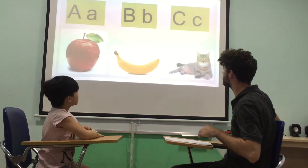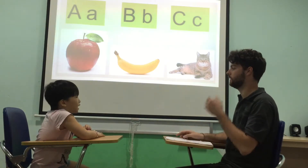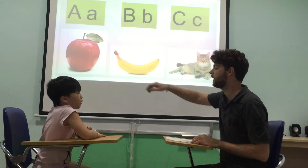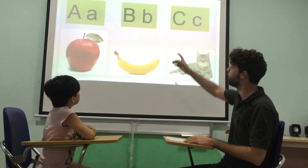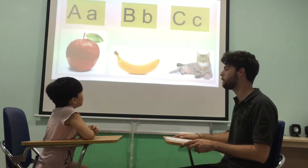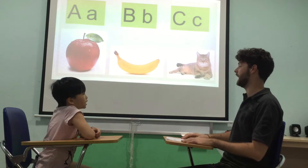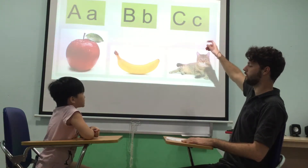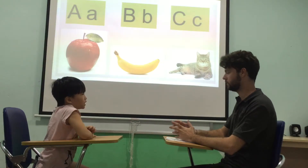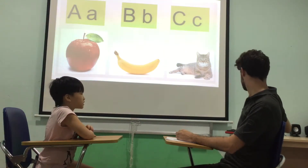Alright, Edna, tell me. What letter is this? A. Good. A is for? Apple. Apple, well done. And what letter is this? B. Good. Sound? B, B, B. Well done. And B is for? Banana. Banana, well done. What letter is this? C. Good. Sound? C, C, C. Good. And C is for? Cat. Cat. Good.